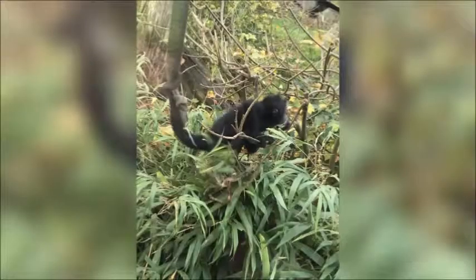The new enclosure benefits the welfare of spider monkeys greatly as it allows them to display natural behaviours. We saw very few stereotypies while observing.